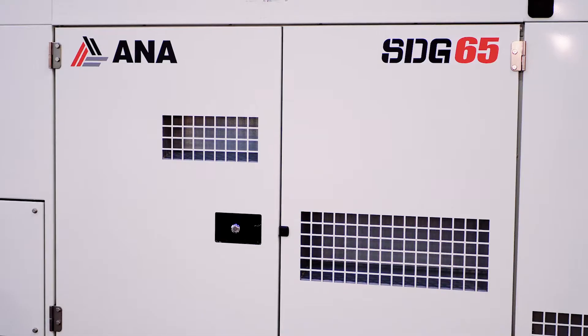Hello, my name is Matthew Bennett. I'm with ANA Corporation. We are the Airman distributor for North America. Today we're going to talk about the Airman SDG-65 Generator.